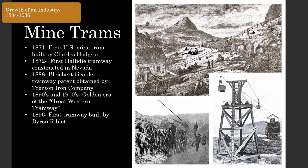Mining drove the growth of the ropeway industry during this time period. Ropeways were already being used at coal mines and factories in Europe, but the discovery of ore deposits in the rugged Rocky Mountains opened up new opportunities. The first mine tram in the United States was built by Charles Hodgson in 1871 in Nevada, though it was notoriously unreliable. Andrew Halliday's first tram was built in 1872, also in Nevada, and his monocable system was the standard for a decade. The Bleichert bi-cable system arrived through the Trenton Iron Company in 1888, and the next 20 years saw impressive mine trams across the American West, with Byron Reblette also entering the industry.